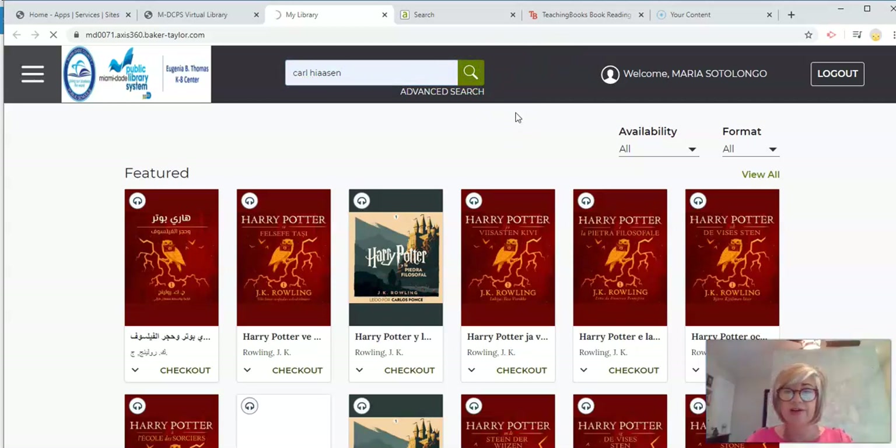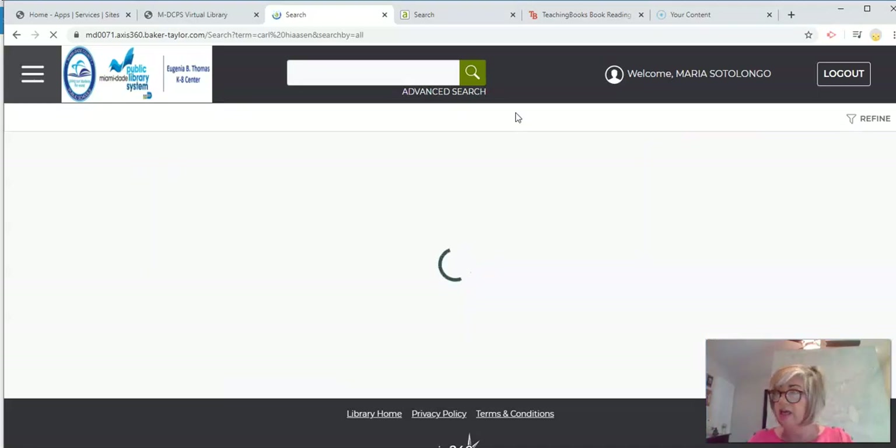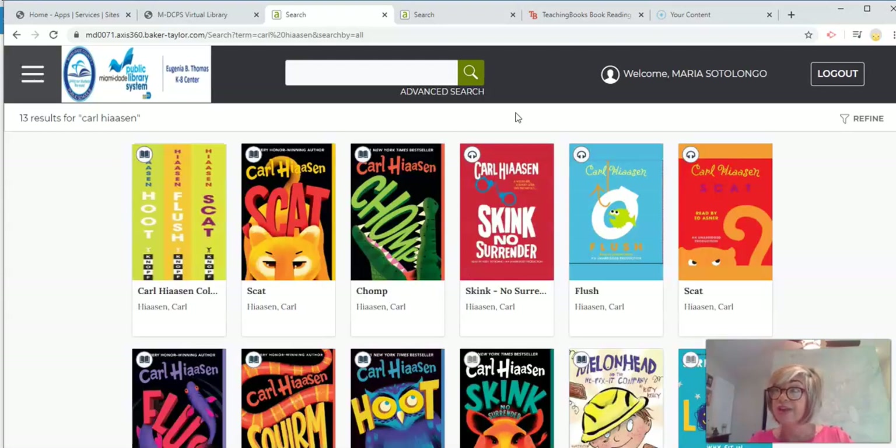Let me talk to you about his books and the reason why I chose him to feature this week. You've probably heard the phrase 'only in Florida.' Only in Florida are you in danger of getting injured by an iguana falling off a tree when it gets very cold. The author we are featuring today understands that. His name is Carl Hiaasen. I chose this author because most — or all — of his stories for children are about protecting our ecosystems. He was born in South Florida and has lived here all his life.